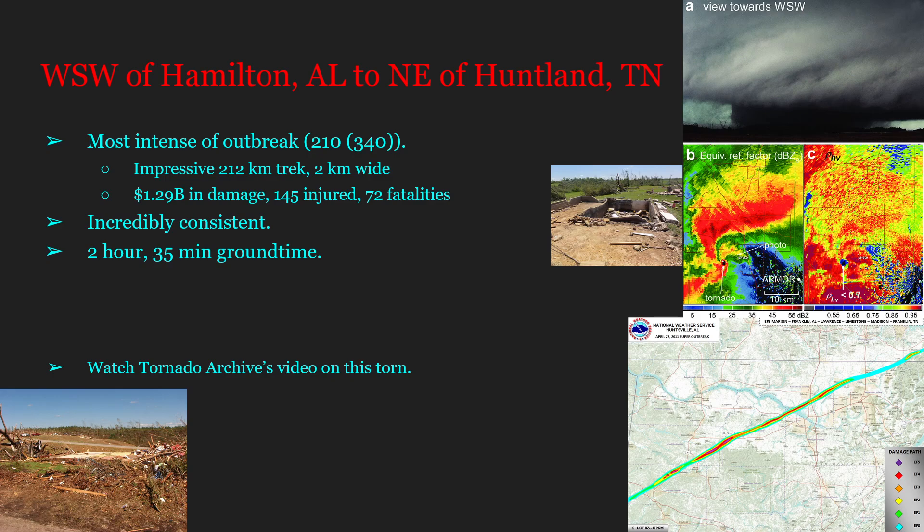Our next tornado is the Hackleburg–Phil Campbell EF5, tracking from west-southwest of Hamilton, Alabama to northeast of Huntland, Tennessee. This is the most intense tornado of the whole outbreak, with maximum winds of 210 miles per hour (340 km/h). It had an extremely long track of 212 kilometers, peaked at 2 kilometers wide, caused 1.29 billion dollars in damage, injured 145, and caused 72 fatalities — at the time the deadliest tornado since Udall, Kansas in 1955. Just a month later, the Joplin EF5 would surpass it.